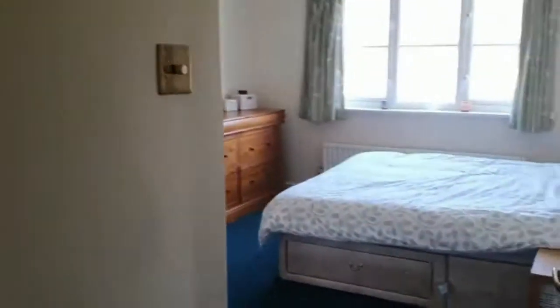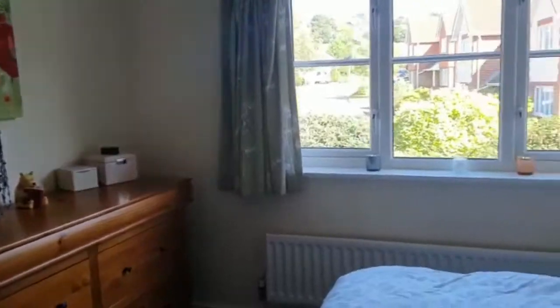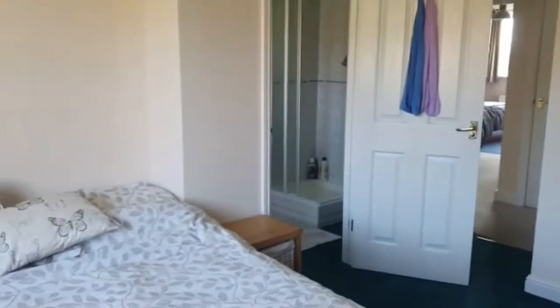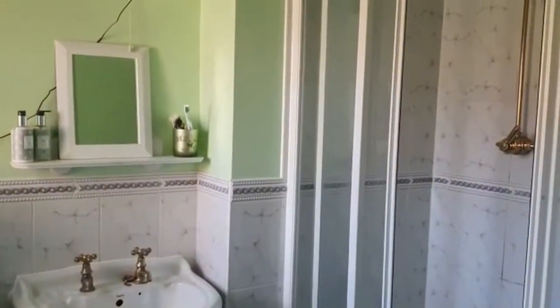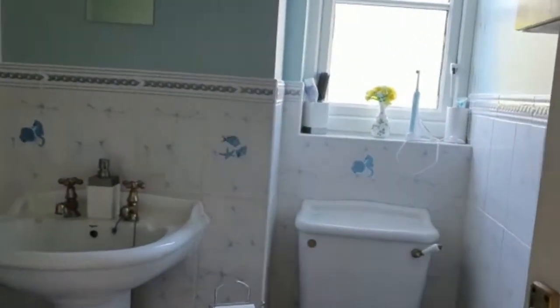And then into the second bedroom, again with an en suite. Really nice double room — in fact all the rooms here are doubles. It's a nice position on a corner plot and you look straight up Littlewood Lane, so you're not looking directly into someone else's house. That woodland we mentioned is just a stone's throw from the property on the left. You've got an en suite with bedroom two, so you've got two en suites plus a family bathroom upstairs, plus the downstairs bathroom. The family bathroom has a shower over bath.